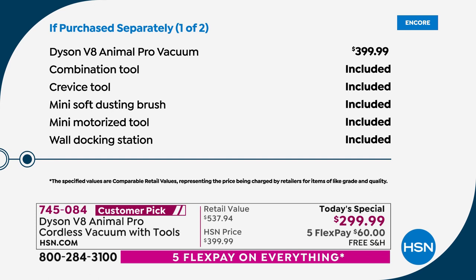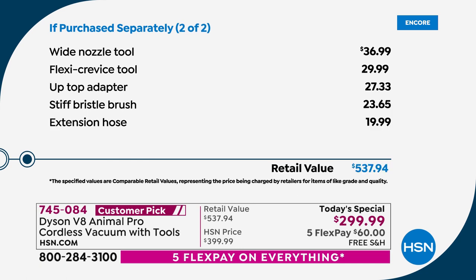Lowest price of the year — $400 is what the price is alone even if you go to Dyson's website. Those are the included tools you would normally get. We're going to include more tools on top of those. The second page shows you the tools you wouldn't normally get — that's the wide nozzle tool at $37, the flexi crevice tool at $30, the up top adapter at $28, the stiff bristle brush at $23, the extension hose at $20. So there are so many additional things you're going to get from HSN that you wouldn't normally get elsewhere.